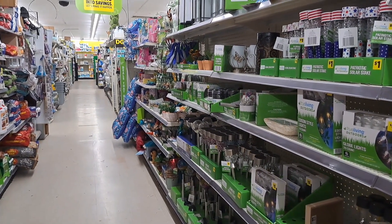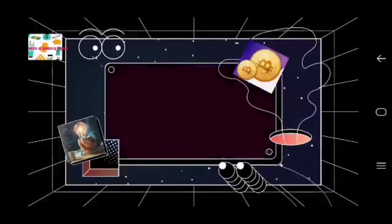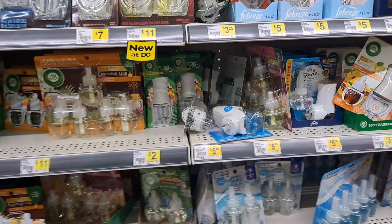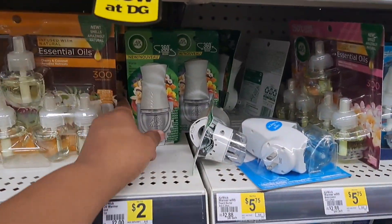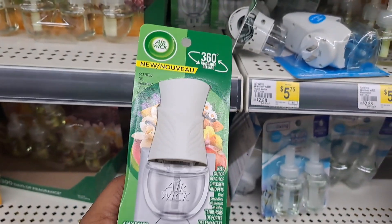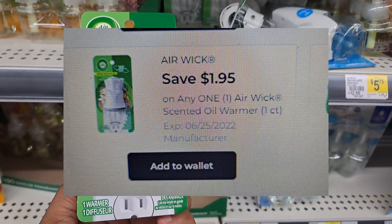So guys, let's get right into the deal. The first item we're going to grab is this Airwick refill right here — this is the new packaging. These are $2 and we have a $1.95 coupon, so it's going to cost us $0.05.